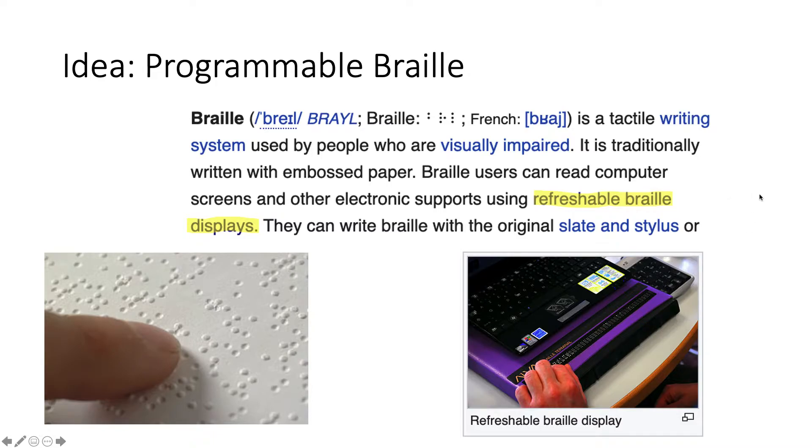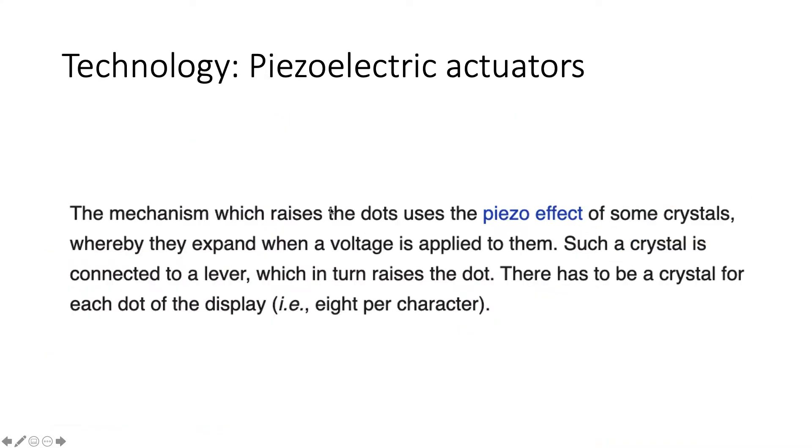This is essentially an updatable screen for them to read, allowing them to interface with things like computers so they can surf the web. The refreshable Braille display is clearly a good technology, but the current technology used in them is known as piezoelectric actuators. Piezo crystals expand and contract when you apply a voltage, converting electrical signals to mechanical actuations, which raises or lowers a dot. Putting many together gives you a programmable Braille display.